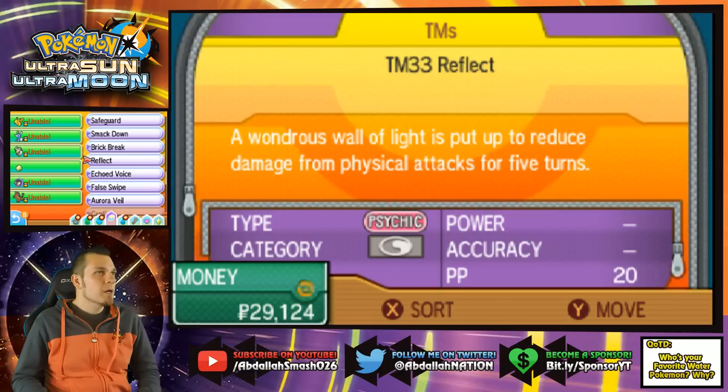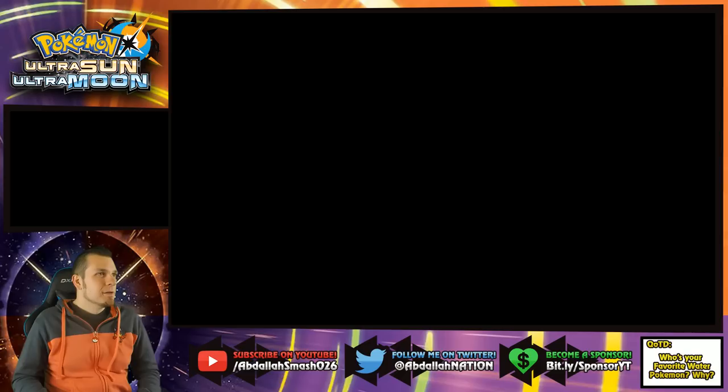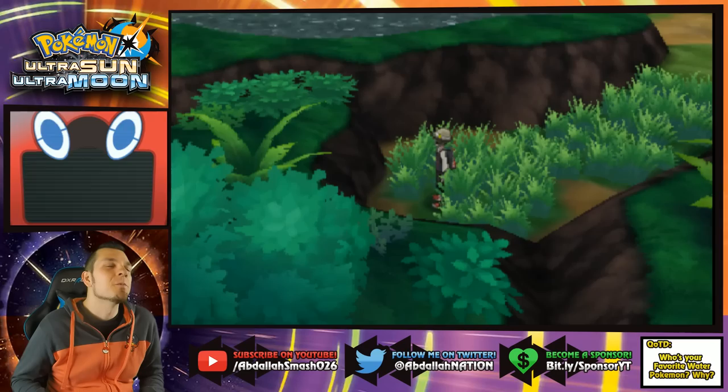Charge Beam — that's what I'm talking about! Way better than Thundershock, which is only base 40 power. It's about time! Oh, we have Brick Break too — Pikachu can learn that. Should I give him a physical move? You know what, I like my moveset. We'll keep it the way it is.